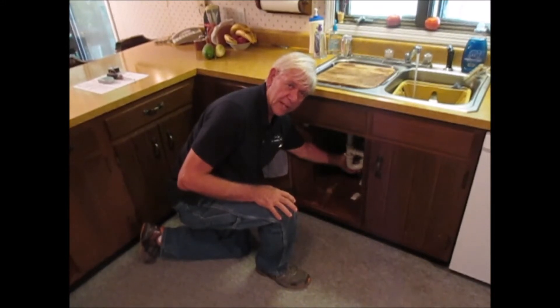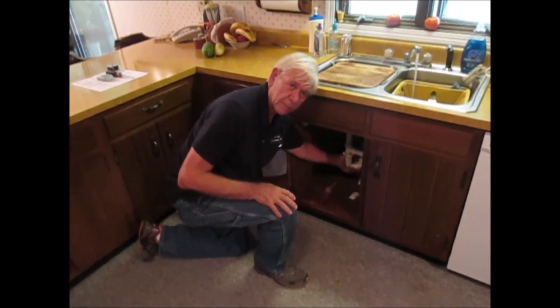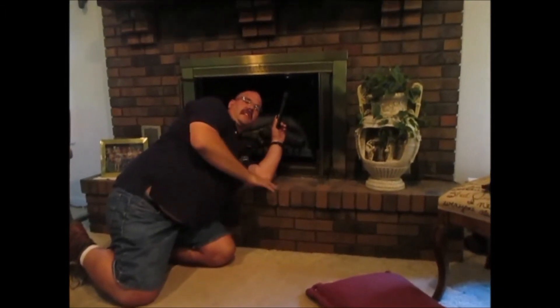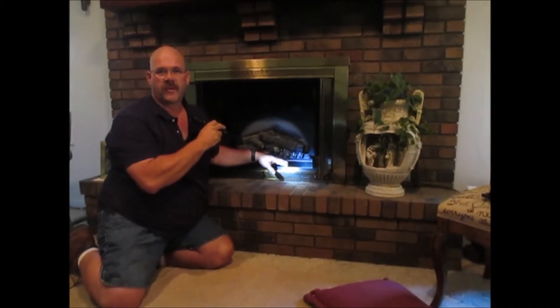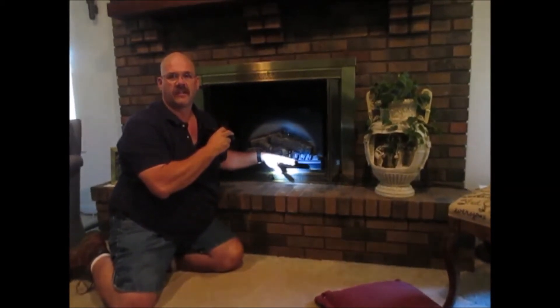Sometimes you might find us under the kitchen sink checking for leaks in the pipes. Sometimes you'll find us looking inside the chimney to see how the chimney flue looks, and inspecting the mortar and the brick inside to make sure there's no gaps that could cause a fire hazard.